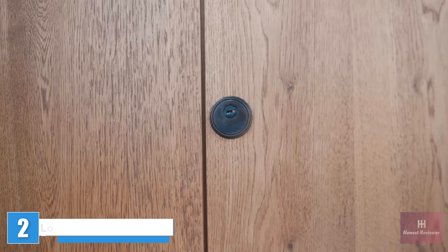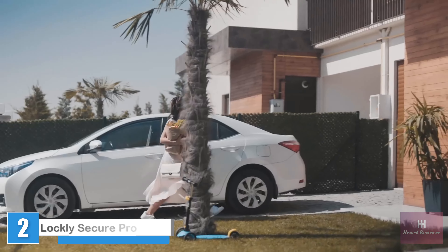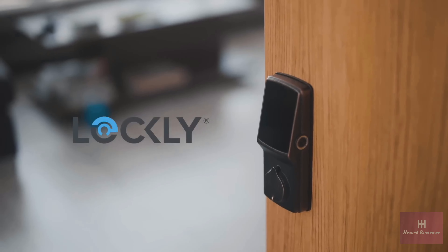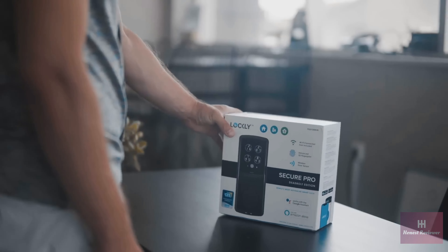This is your old lock — boring, old, dumb. Your kids are always losing their keys, and we sometimes have our hands full. This is Lockly: an award-winning smart lock packed with the latest features in convenience and security.